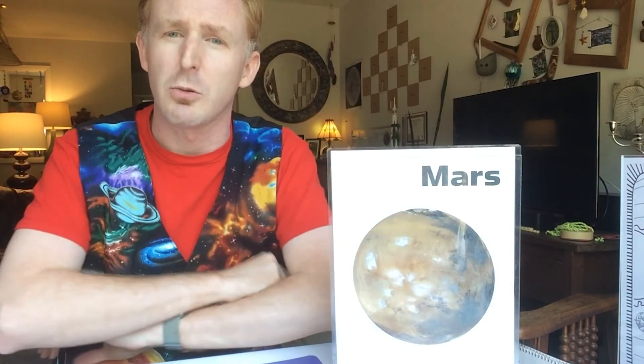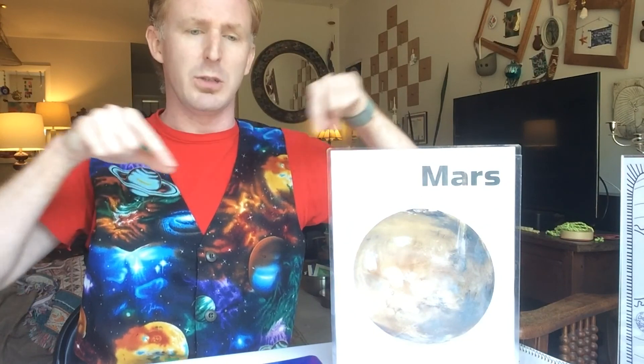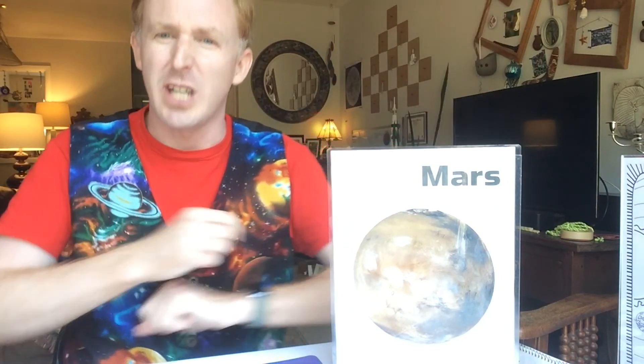Mars has awesome geologic features. It has the largest volcano mountain in the entire solar system, named Olympus Mons, which is two and a half times bigger than Mount Everest on Earth. It's a shield volcano, meaning it's spread out along the ground — flat and round — and its base would cover the entire state of Arizona if set on a map. Mars is also known for a region called Valles Marineris, the Valley of the Mariners, a canyon feature very much like Earth's Grand Canyon out west.